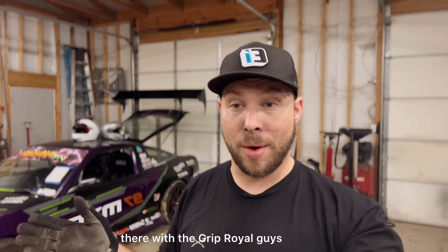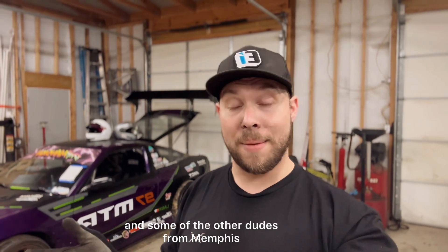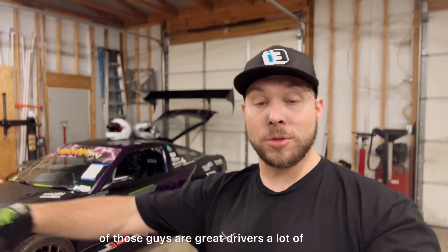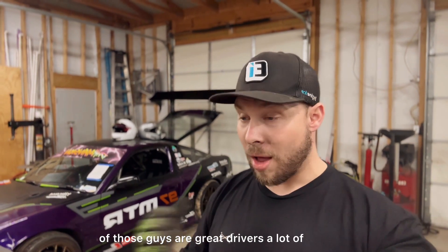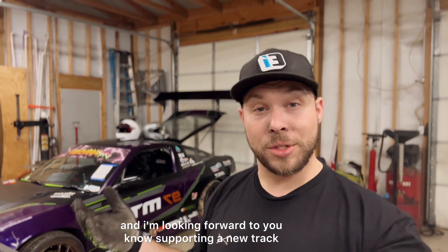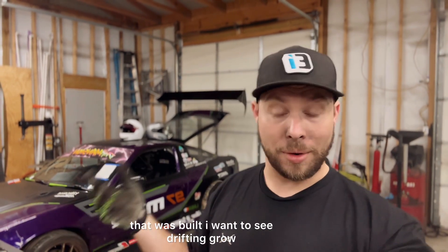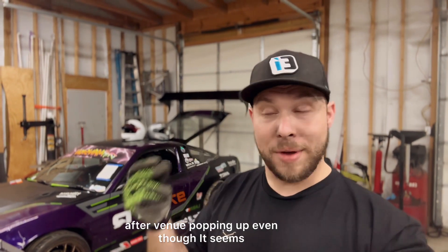I've got four weeks left until Driven Luck Circuit — going out to Alabama to try out the new track there with the Grip Royal guys and some of the other dudes from Memphis. I'm really excited about that; all of those guys are great drivers, a lot of fun. It's going to be a great time out there and I'm looking forward to supporting a new track that was built.